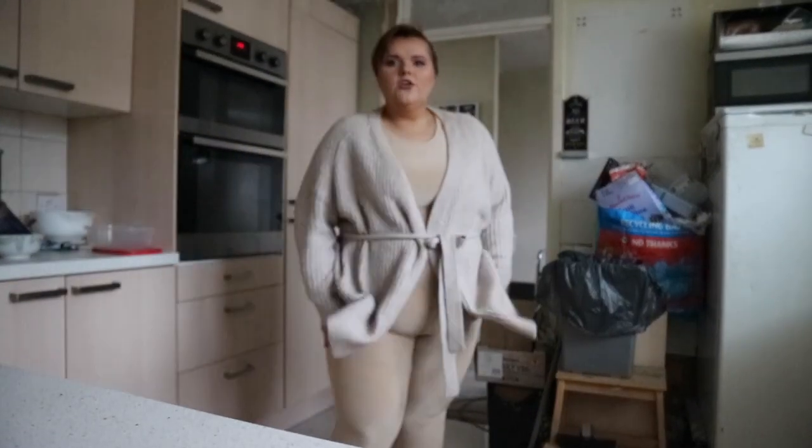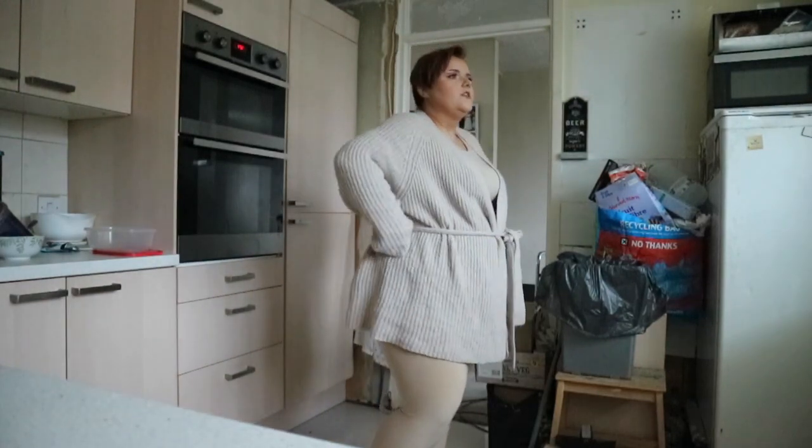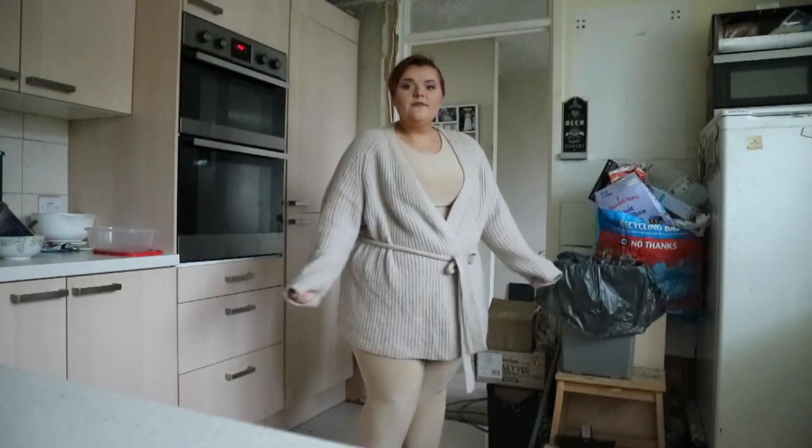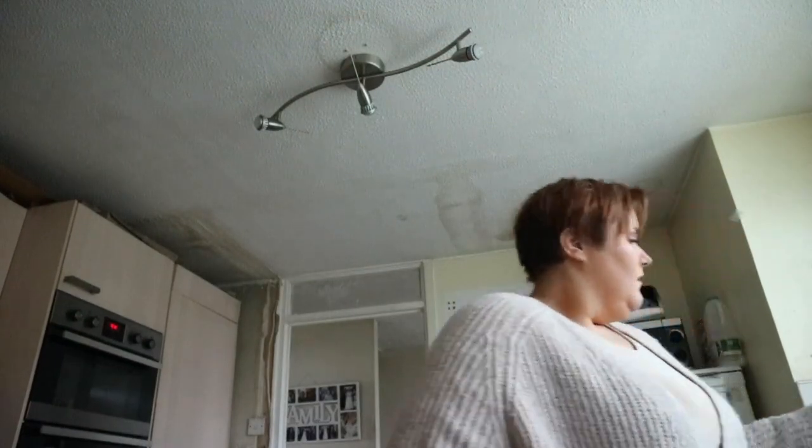Let me show you what I'm wearing today. I'm wearing high-waisted leggings from Pretty Little Thing, a crop top as well, and this cosy cardigan from Primark. I love keeping myself really cosy. The leggings and top are from Pretty Little Thing, and the cardigan is from Primark — it's been ages since I've been there. I love what I'm wearing, it's all good.